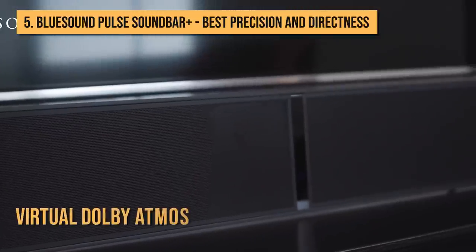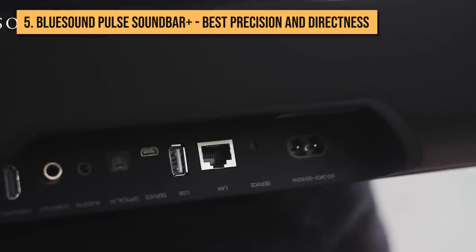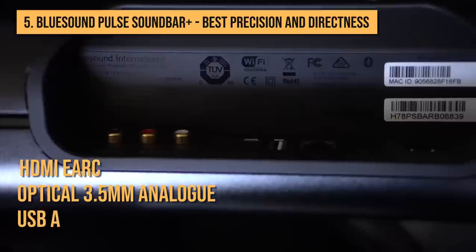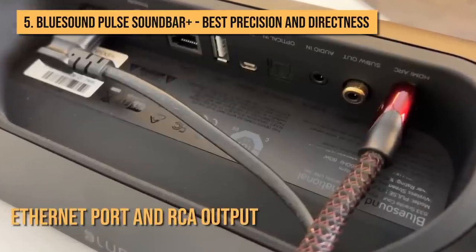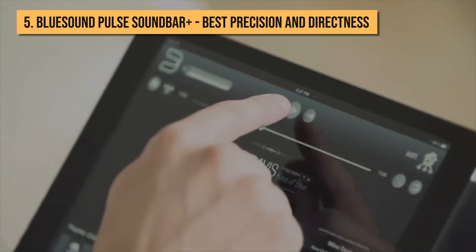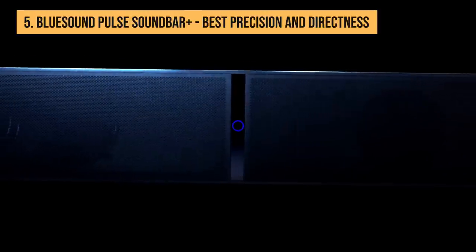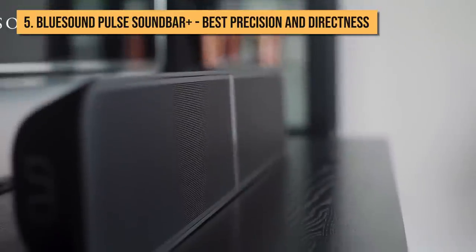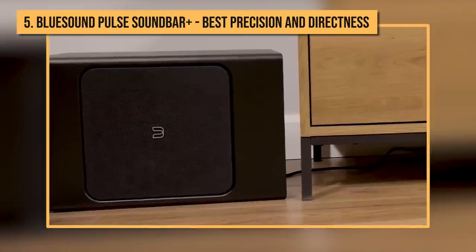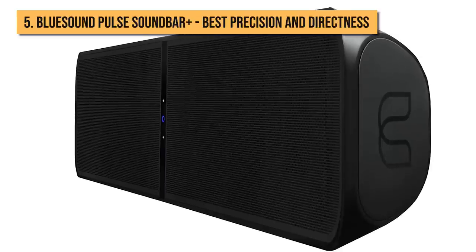So despite only offering virtual Dolby Atmos, the resulting performance is impressively detailed, solid, and satisfying. Additionally, the Pulse Soundbar Plus includes inputs for HDMI, eARC, optical, 3.5mm analog, and USB-A, as well as an Ethernet port and RCA output for an external sub. There's support for high-res audio file formats and streaming onboard courtesy of Apple AirPlay, two-way AptX HD Bluetooth for headphone listening, and the BlueOS wireless system that integrates with services including Tidal and Spotify. If you want a more enveloping surround setup, it can also connect wirelessly via a dedicated Wi-Fi module to a pair of Pulse Flex 2i speakers for surround sound and/or Pulse Sub Plus for extra bass, available for purchase separately.